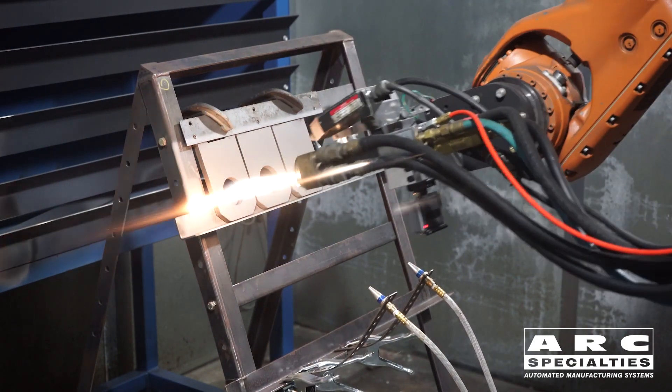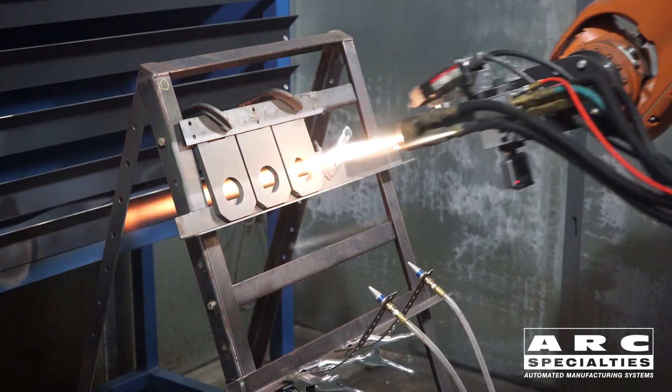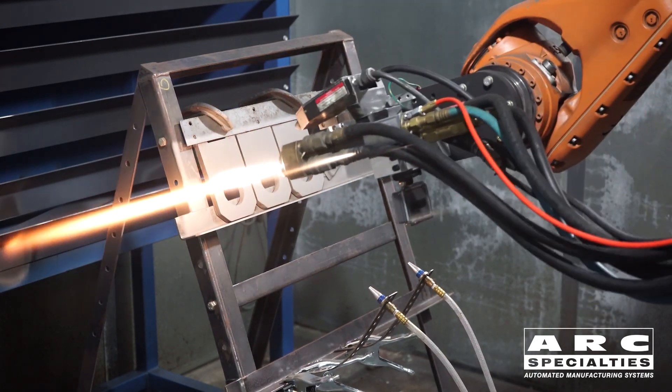Arc has built robotic thermal spray systems for years. Our product manager is Randy Ellington. Randy, the term high velocity oxy fuel — how high is this velocity?